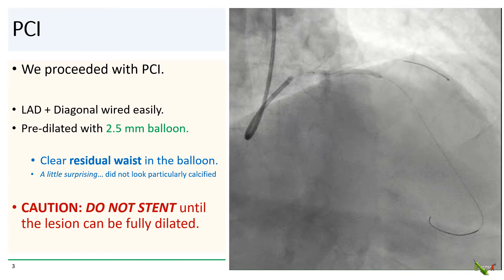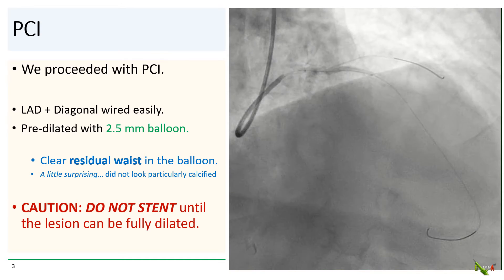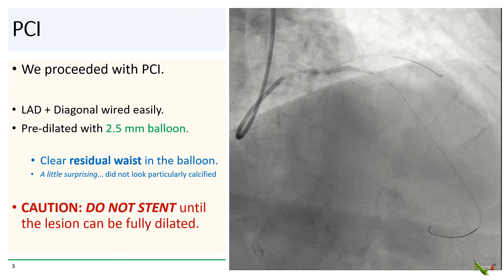One word of caution: do not place a stent until you can fully expand the lesion. If you deploy a stent and only then realize you can't expand it, that's big trouble, and you can be headed for emergency bypass because of a high risk of stent thrombosis and acute closure.